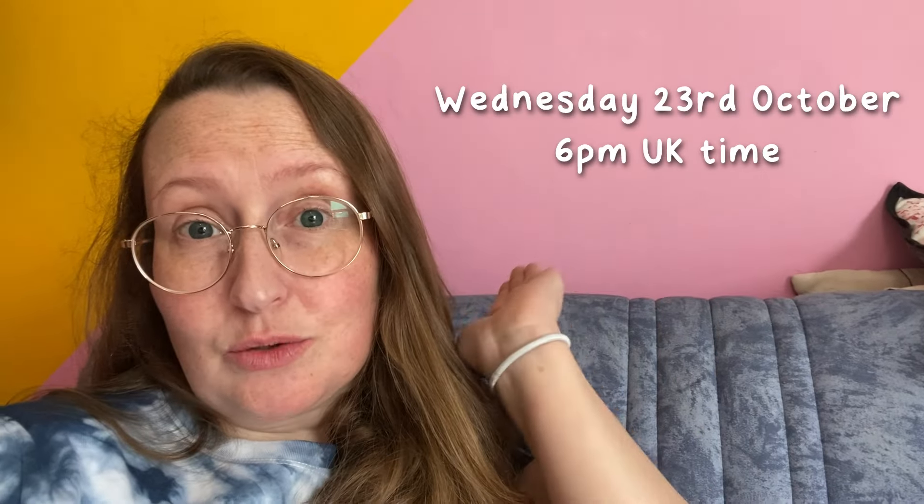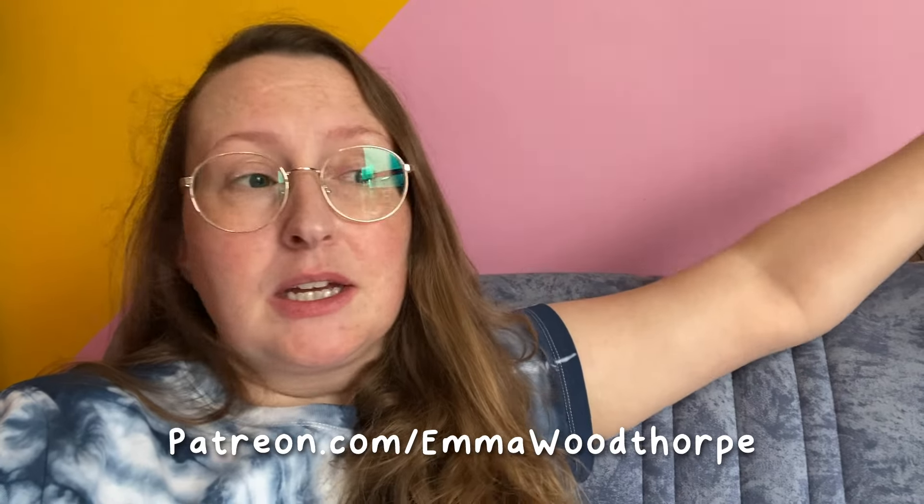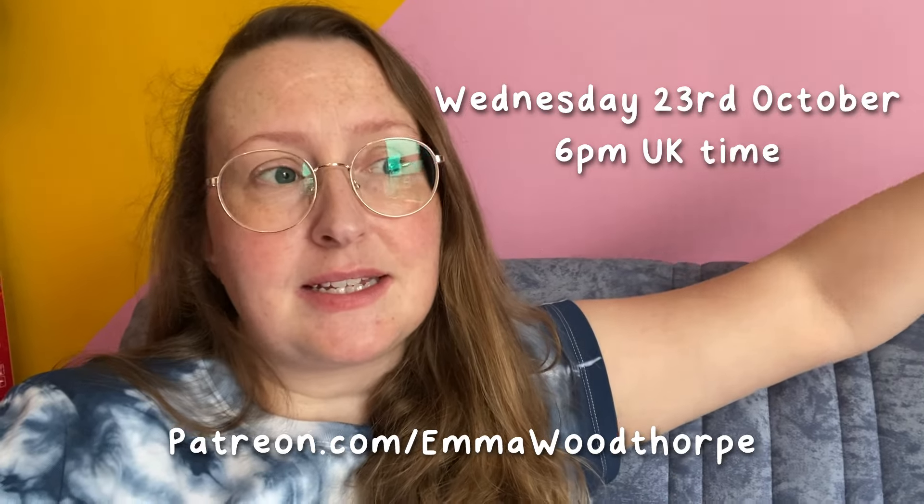One thing I might do from the sofa is get the slideshow ready for our next live drawing session — we're going to be drawing hands. My patrons have voted for Wednesday. It's available to all patrons on all paid tiers, but my tiers start at a pound and you can just stay for one month. Sign up before the live session and you'll get an invite and access to the live.